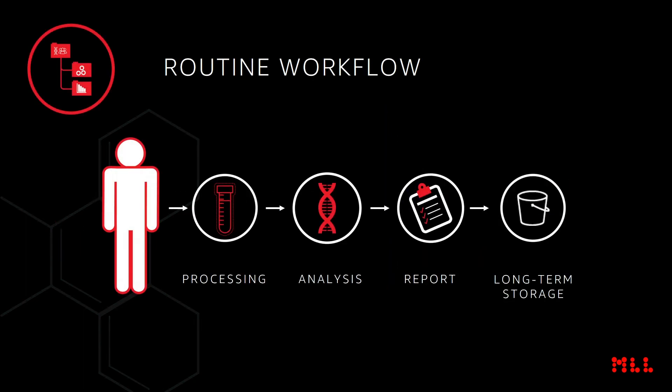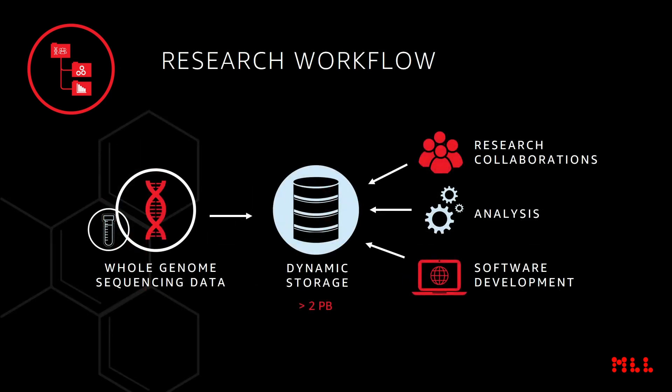We have two different demands for data storage. For routine workflows, we need fast processing, prompt reporting, and long-term storage for up to 10 years. For our research workflows, we need dynamic storage that can be accessed and processed rapidly, and shared also with research collaborations to expand our research capacity.